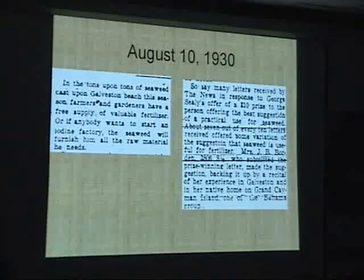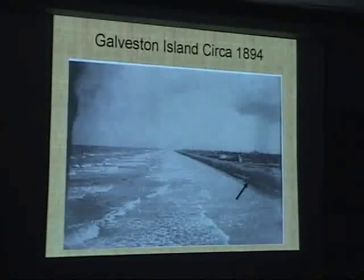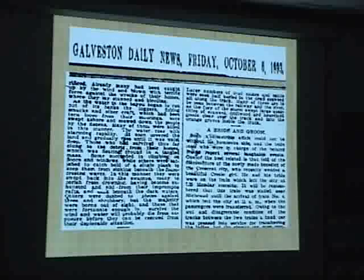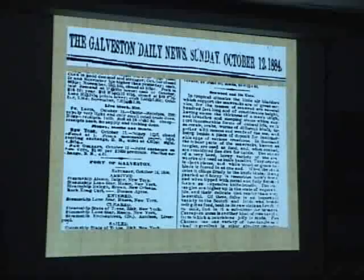From 1930 to 1936, there were dozens of articles in the papers — not only in Galveston, but Brownsville, San Antonio, and even further away. Here's a picture from 1894 — another 35-year period — and as much as I've looked at sargassum, that's what that is. Here's 1889, talking about sargassum, all the way to San Antonio. Here's another one in 1893. And 1884. Again, every 35 years or so it becomes an issue.